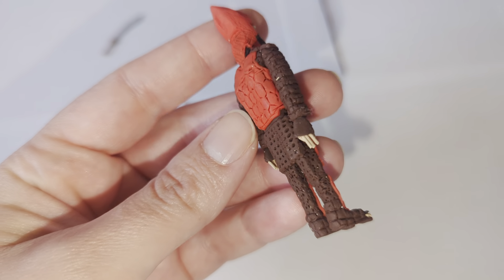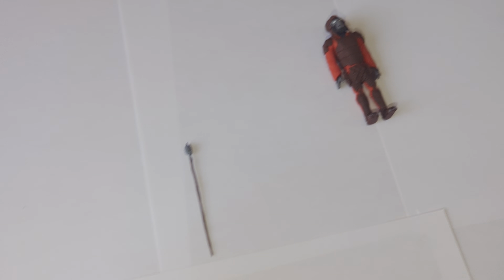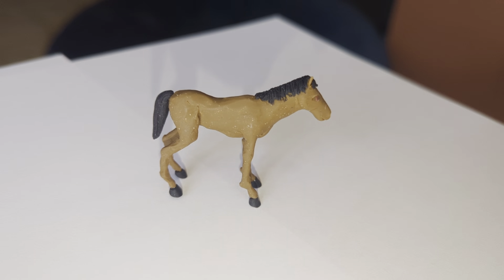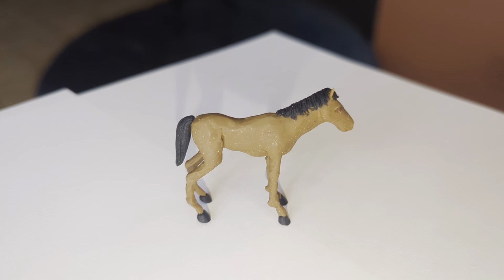My favorite Planet of the Apes is the Tim Burton one because it's more primal looking and I love all the makeup that they did. What year was that? 2001, back when I was in middle school. Those are good years, John.